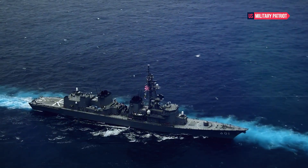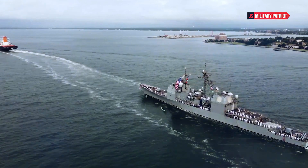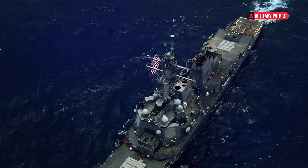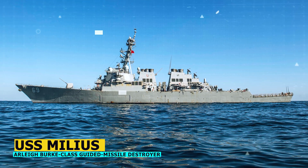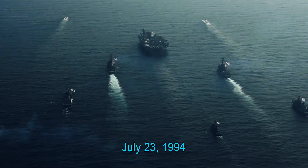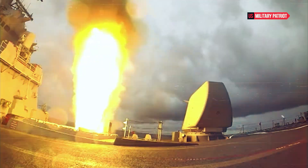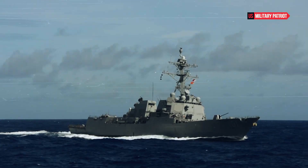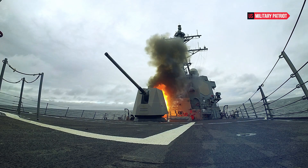In the ever-evolving landscape of naval warfare, the USS Milius stands as a formidable exemplar of cutting-edge technology, exceptional firepower, and a versatile array of capabilities that contribute significantly to the United States' naval dominance and global maritime security. Commissioned on July 23, 1994, as the 19th Arleigh Burke-class guided missile destroyer, the USS Milius represents a culmination of decades of naval engineering and innovation. Its capabilities and impact on global security cannot be understated.